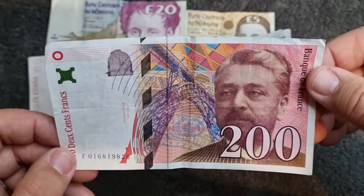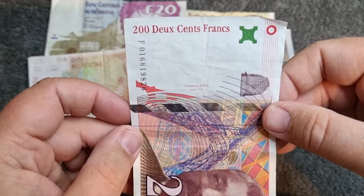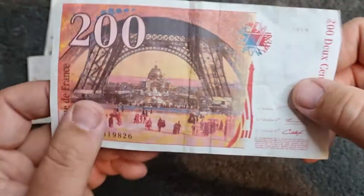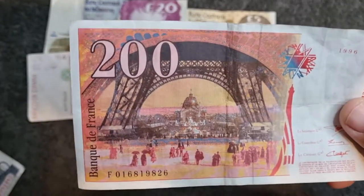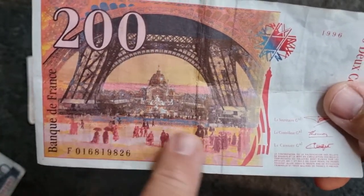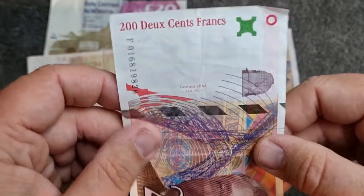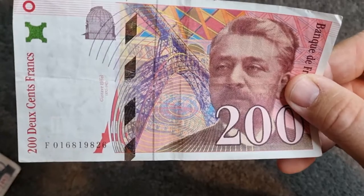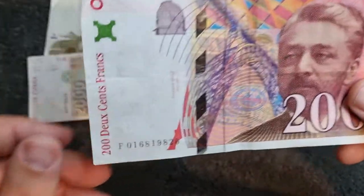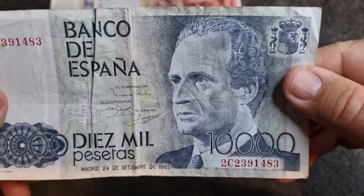Next up we've got another French note — yes, definitely French based on the background. It's 200 francs and it features Gustave Eiffel, and of course the Eiffel Tower is on the background — absolutely gorgeous. What a lovely banknote! The Eiffel Tower stretches across the note over these people and it is stunning. I'm not sure if it reads 200 cents or 200 francs, but the guy on the front must be Gustave Eiffel. It's such a cool note to have — a banknote featuring the Eiffel Tower — really stunning.